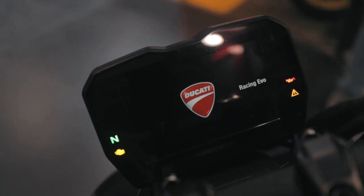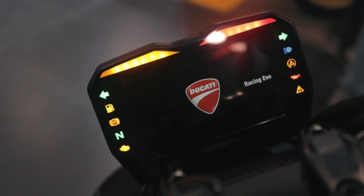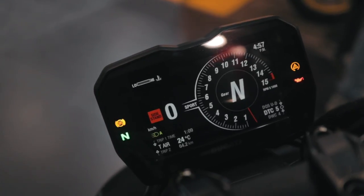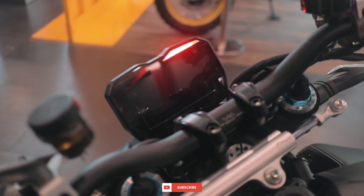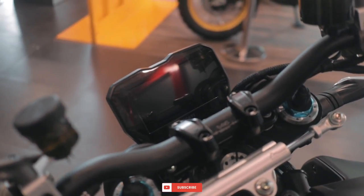The Streetfighter V4 comes with Ducati's second-generation TFT screen, just like the one on the Panigale V4. You can control all the bike settings on the screen. It even has a lap timer and Ducati's multimedia system, which lets you connect your phone to the bike.